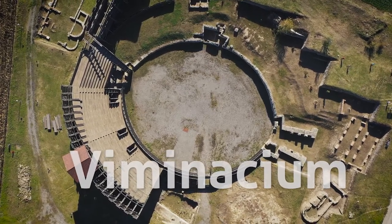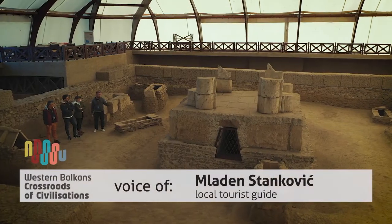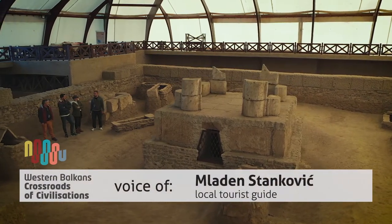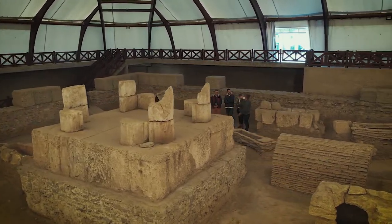Welcome to Viminacium, an ancient town built in the first century after Christ. This is the Royal Mausoleum, the place where Emperor Hostilianus — the second emperor born in Serbia — was cremated inside the central part.